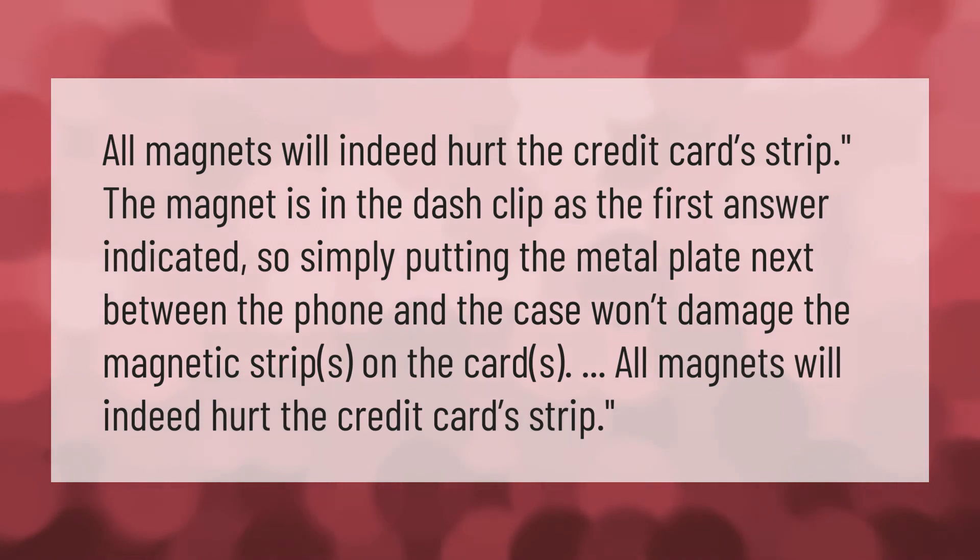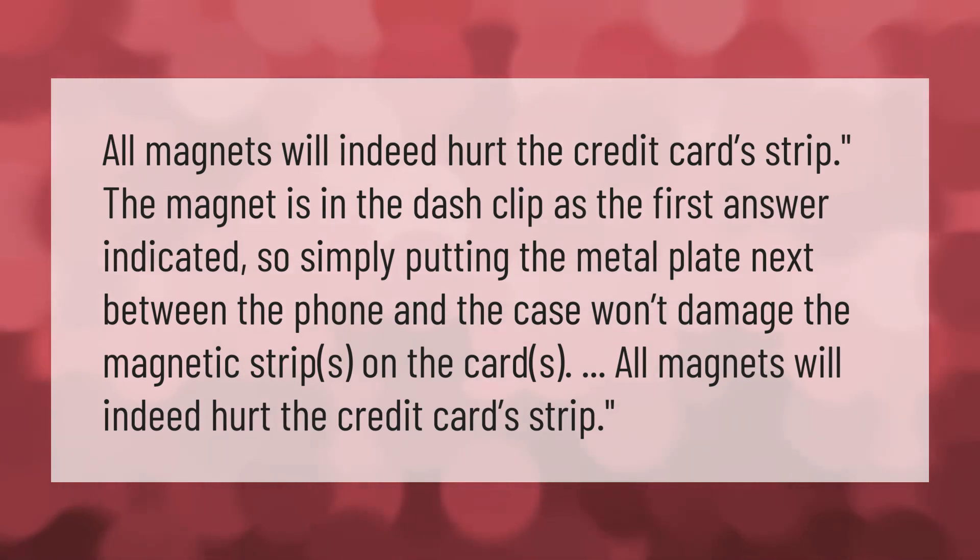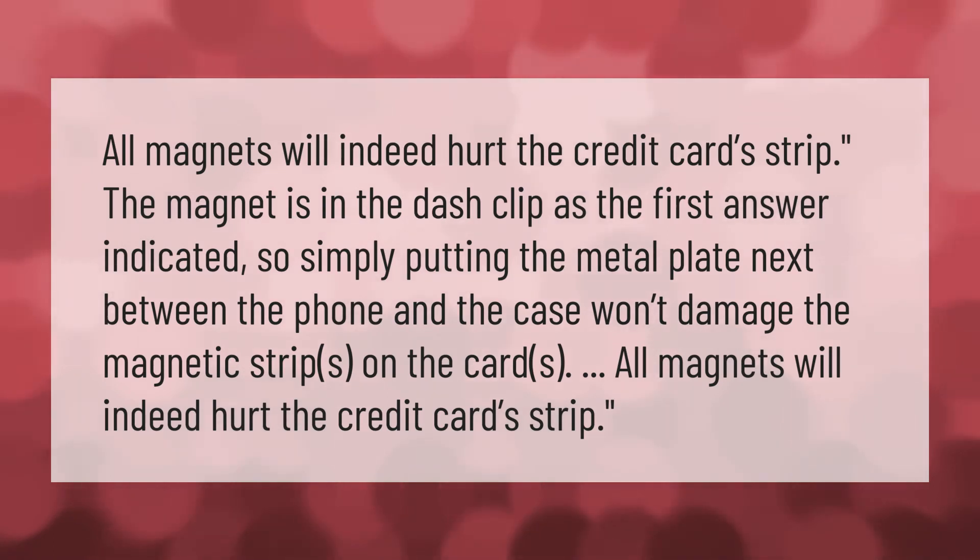All magnets will indeed hurt the credit card strip. The magnet is in the dash clip, so simply putting the metal plate between the phone and the case won't damage the magnetic strips on the cards.